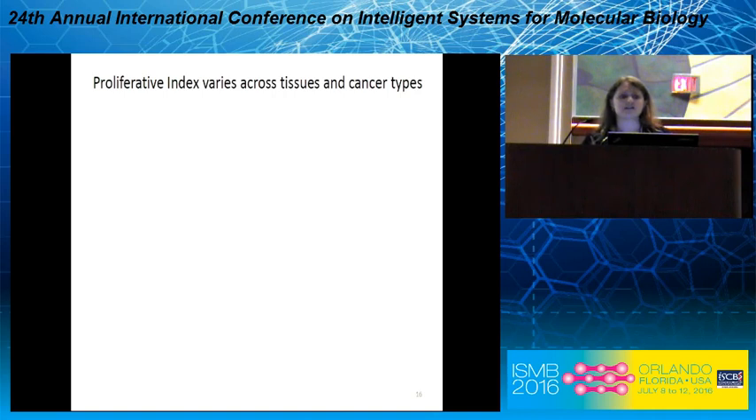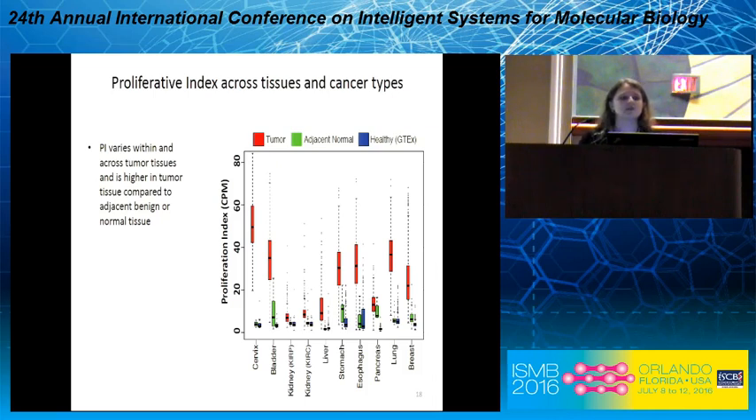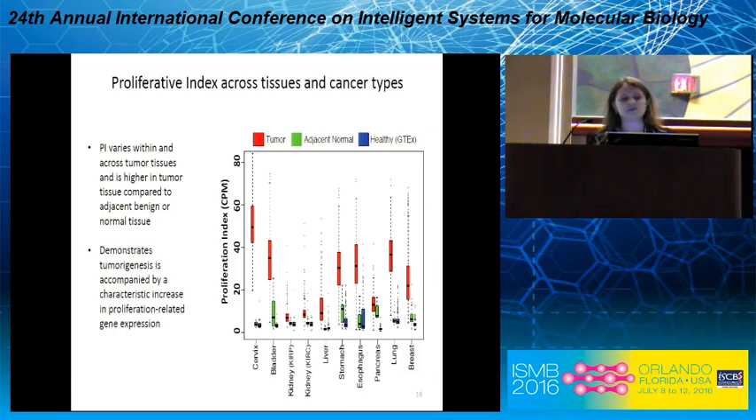Let's take a look at how proliferative index varies across tissues and cancer types. The proliferative index is on the y-axis; along the x-axis, within each tissue type, in red are the TCGA tumor tissues, in green are adjacent TCGA normal tissues, and in blue are healthy GTEx tissues. The proliferative index varies within and across tumor tissues and is higher in tumor tissue compared to adjacent benign or normal tissue, demonstrating that tumorigenesis is accompanied by a characteristic increase in proliferation-related gene expression.